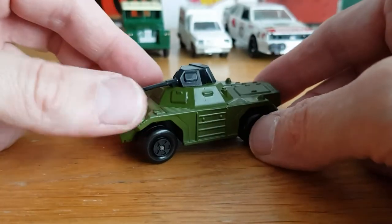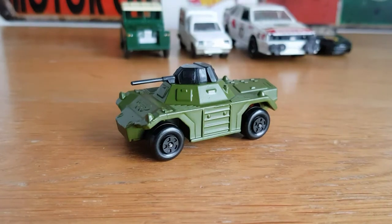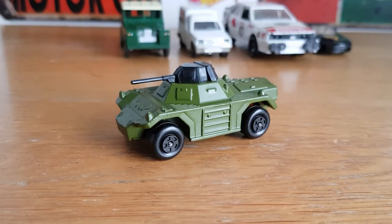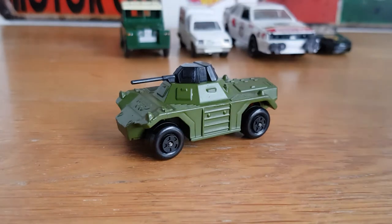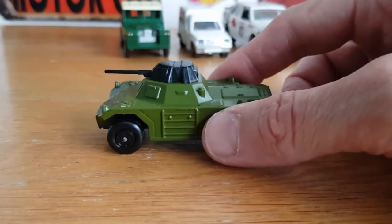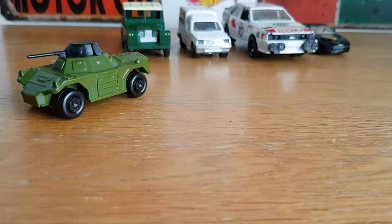He also had the scout car there, but I didn't take money out with me because I wasn't planning on going diecast hunting. He's put it to one side and I'm going to go back tomorrow and pick it up — it's pretty much the same age and the same looking box, just the scout car version. I will also compare the newer version that I've got from the old five-pack.